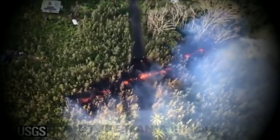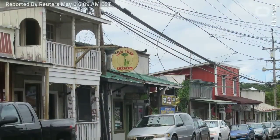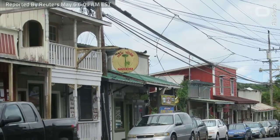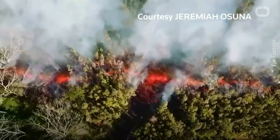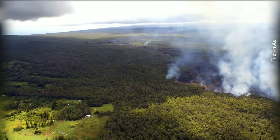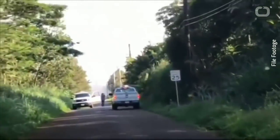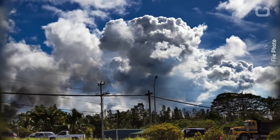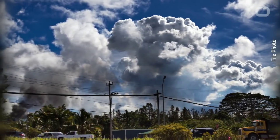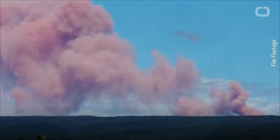Right now, emergency responders are going door to door along Mohala Street telling people to evacuate — it is a mandatory evacuation. Officials said nearly 2,000 people on Hawaii's Big Island have been evacuated from homes after lava eruptions destroyed five houses and sulfur dioxide gas threatened the residential area. Roughly 1,500 homes have been evacuated since fissures began spewing steam, lava, and sulfur dioxide, which can be life-threatening at high levels. Kilauea, one of the world's most active volcanoes, has been in constant eruption for 35 years.